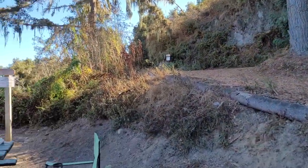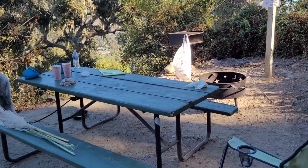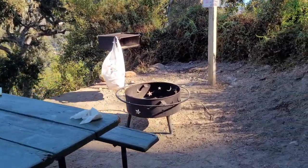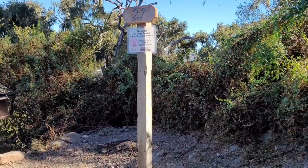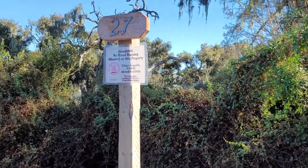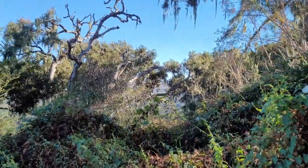We were assigned drive-in site number 27. This site had a picnic table, a grill, a fire pit, and we still had plenty of room for our vehicle and all of our camping gear. Since this campground is on a mountain, each camping site is on a different level and not just on flat land, which allows for a stunning 360 view of Carmel.